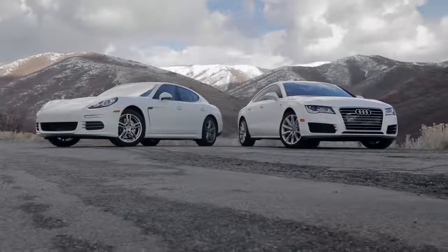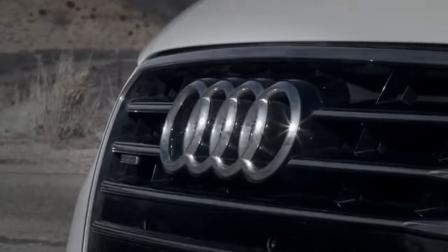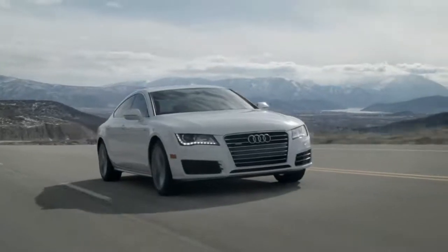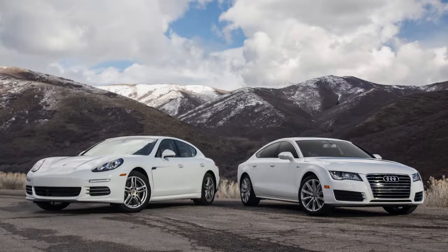The Porsche Panamera and the Audi A7 are both large, expensive, and luxurious hatchback family sedans. They're very similar in size and stats, but they certainly aren't new. However, they have one other thing in common: used ones are now cheaper than many SUVs, which means it might be time to rethink the family car.